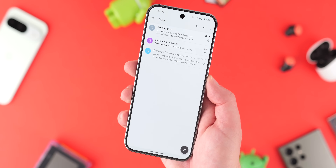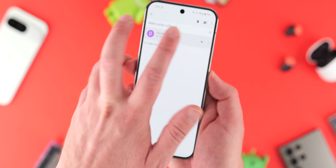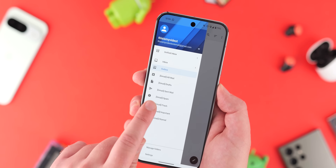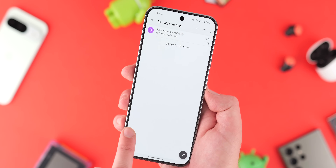Fairmail is another good alternative to K-9 Mail, but visually I just don't think it's quite as nice. K-9 Mail gets my seal of approval if you want a basic, down-to-earth email application on your phone.